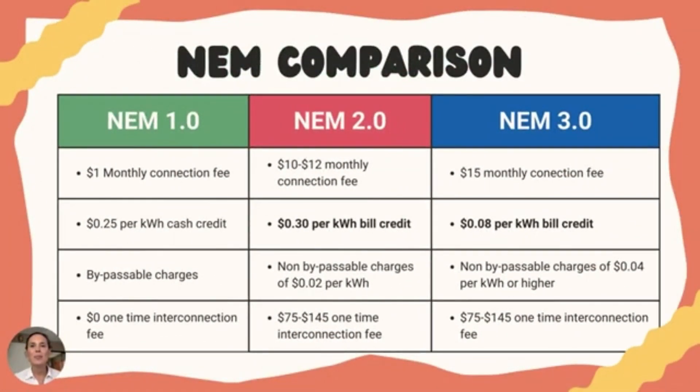I want to dive deeper into the current net metering program and why the homes that qualify to go solar will benefit most by moving forward before April 13th and getting grandfathered into net metering 2.0 for the next 20 years, rather than net metering 3.0. I'll start with net metering 1.0 so you can see the progression of these programs and why early adoption is ideal.